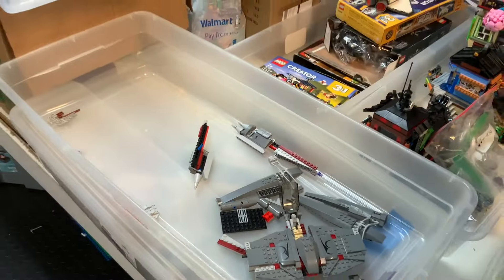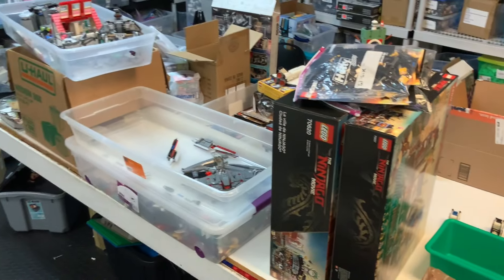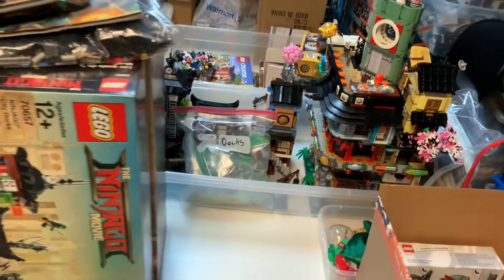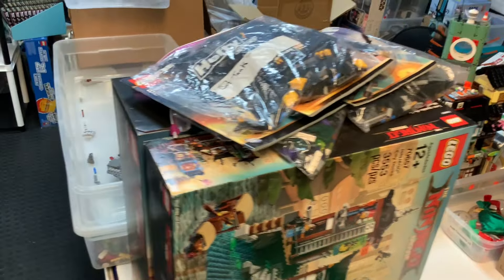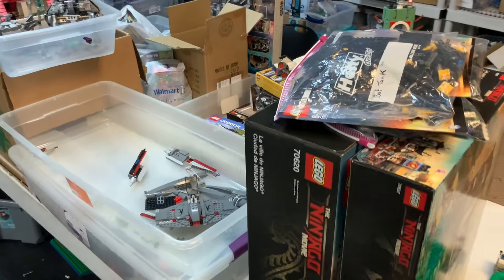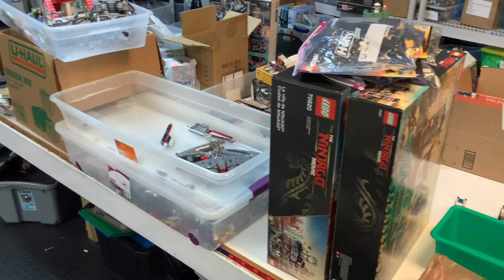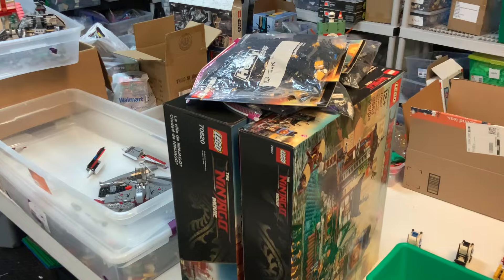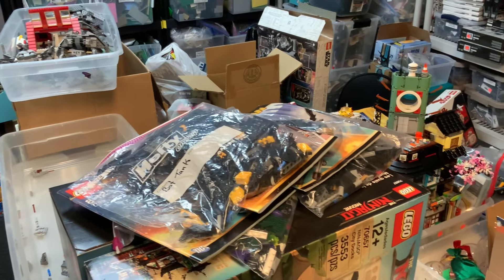And that's about it for the haul today, guys. Not a ton of stuff, but some pretty cool things — stuff we don't always get in. I haven't seen the Ninjago City Docks in several months. Comment and subscribe if you like these kinds of videos. If any of these sets look interesting to you, give us a call, send us an email, or check out our website at atlbrick.com. Thanks a bunch, y'all have a great Monday!